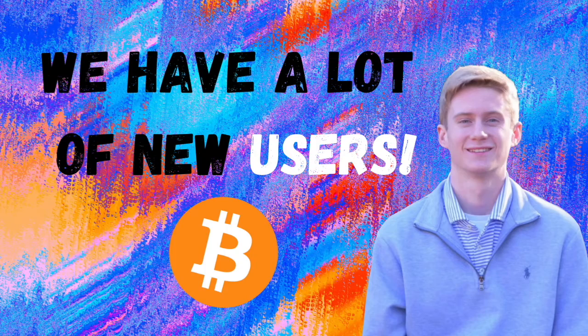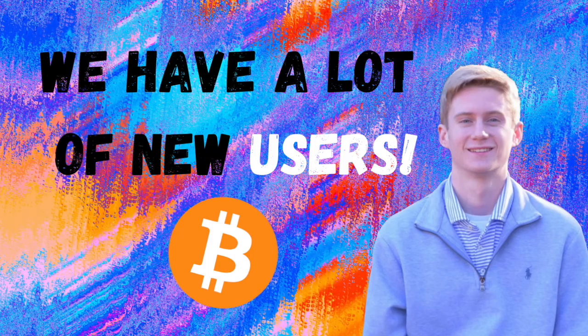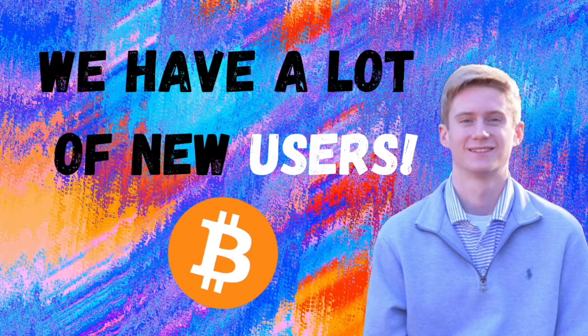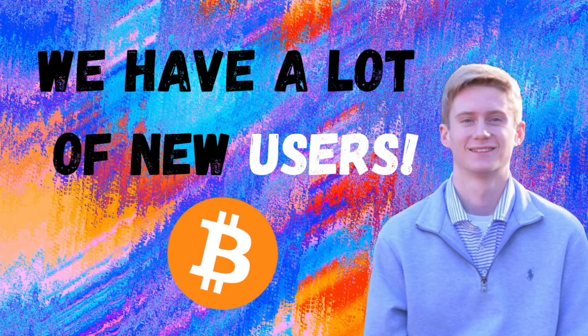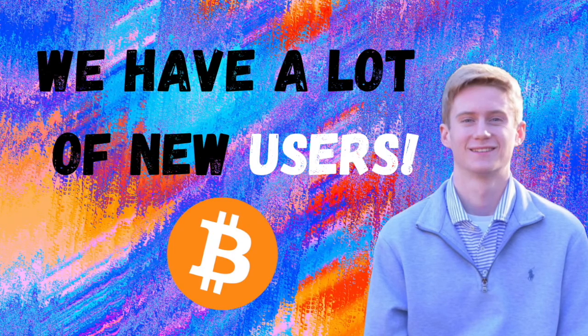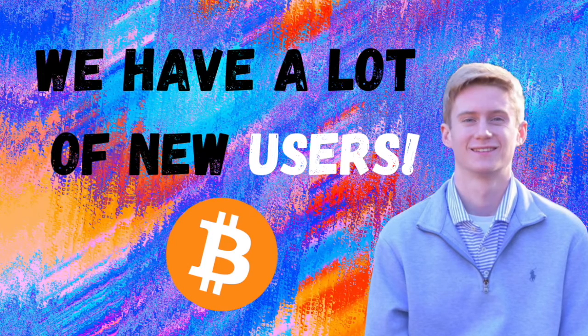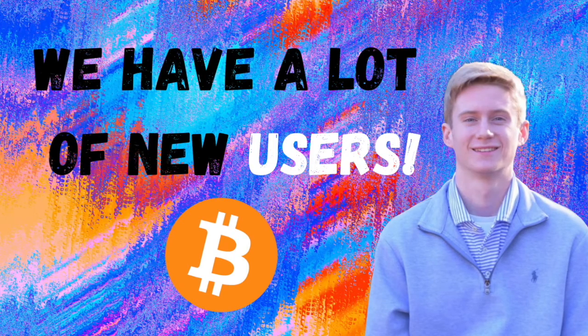This metric is called entities net growth — it's a very technical term. I think I would rename it net user growth, which would make a lot more sense for people that hadn't seen it before. Essentially, what this is looking at is new entities coming onto the blockchain, and then subtracting the addresses that seem to be dormant from the new entities, to get the net growth.